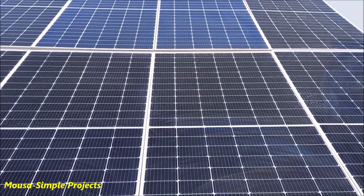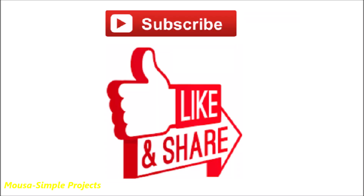So these 3.6 kilowatt solar panels can produce only one milliwatt of power at night. Please like this video and subscribe to my channel. Thanks for watching.